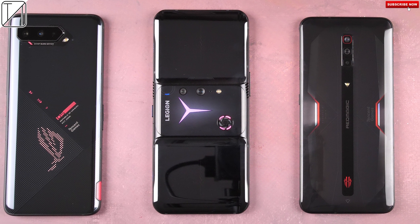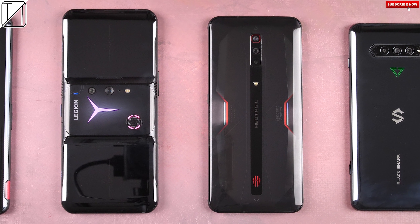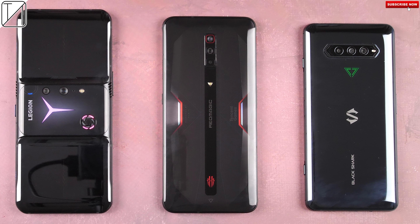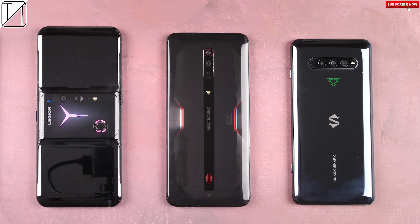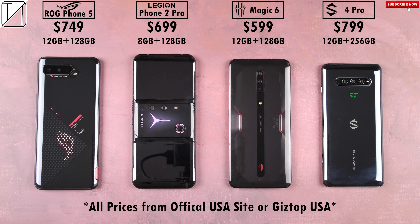It's still the first half of the year, and all four of the largest gaming smartphone companies in the world have already released their flagship gaming beasts, with shoulder triggers, internal cooling, high refresh rate displays, and Qualcomm's latest flagship chipset, the Snapdragon 888.